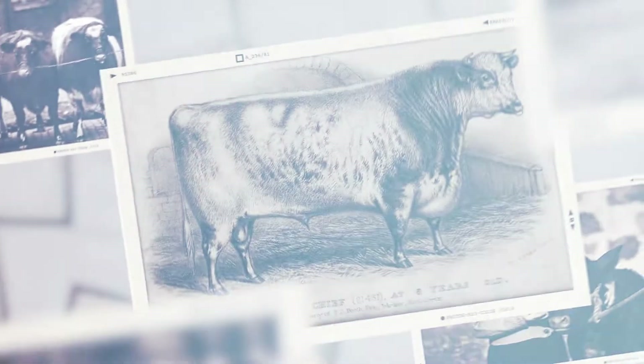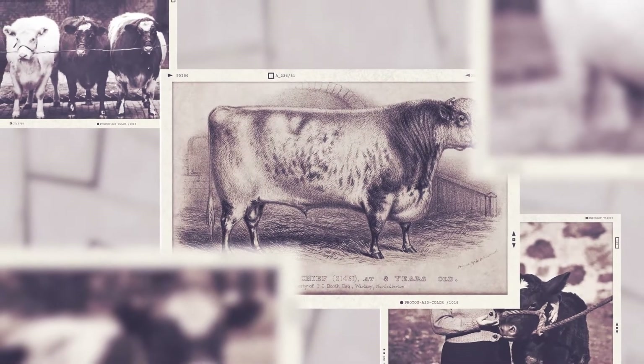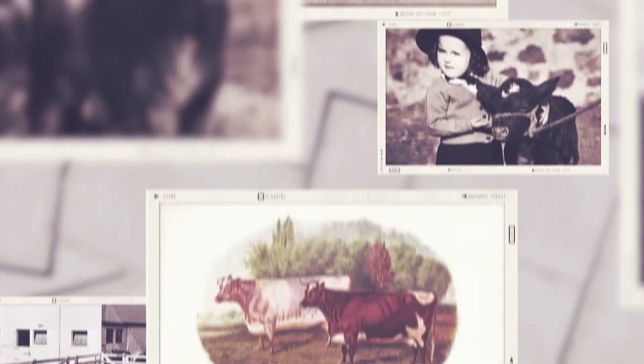Shorthorn — the breed that defined the American cattle industry. This year, the American Shorthorn Association celebrates a milestone achievement: a 150th anniversary. The breed's roots run deep, tracing back to England and Scotland. In many ways, the Shorthorn story is America's story. Let's go back to the year 1783. That's when the Revolutionary War ended and the first Shorthorn cattle were imported to our shores.